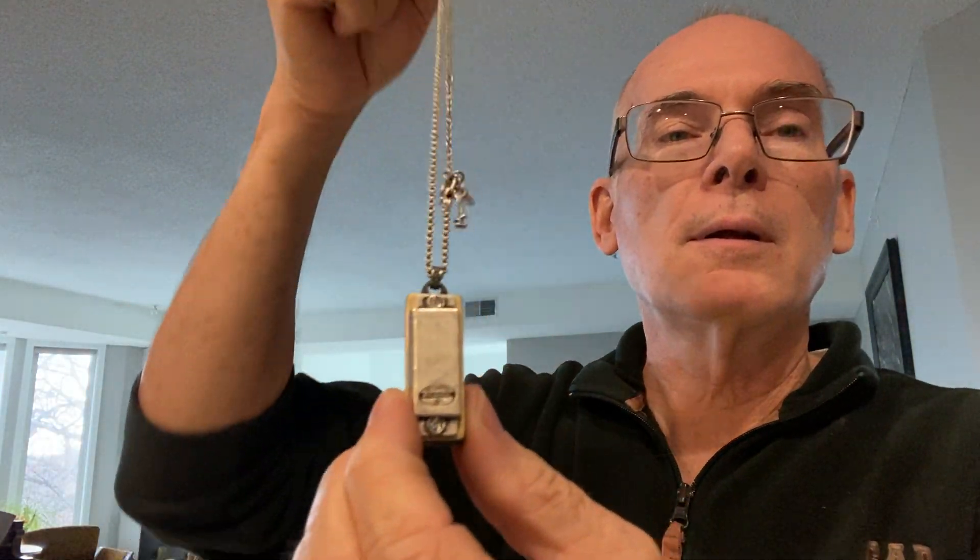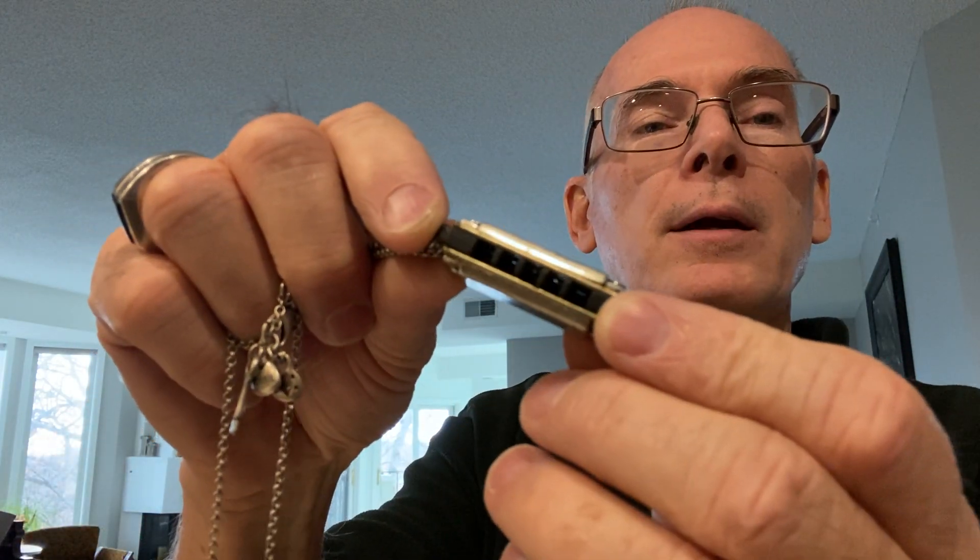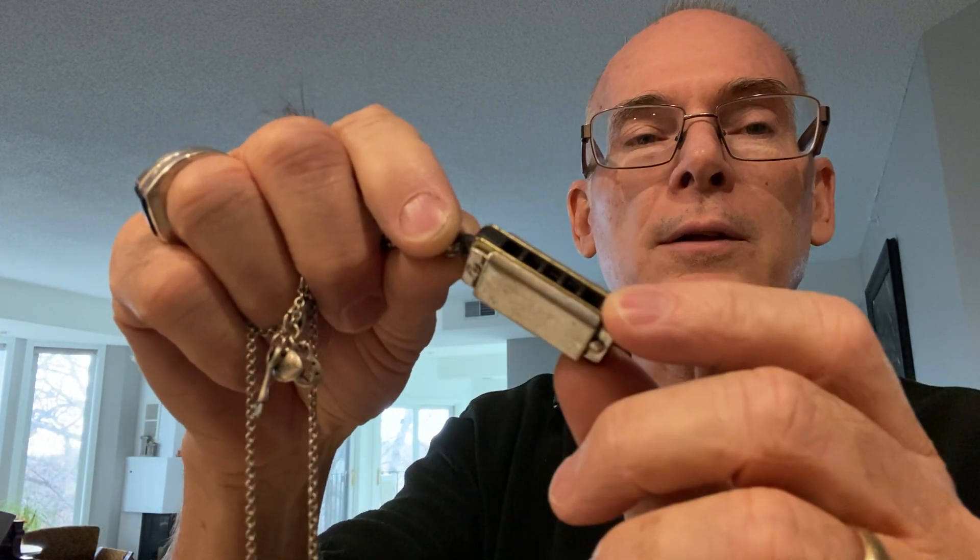My favorite piece is this Fossil — they make watches and jewelry — but this is actually a harmonica necklace: a necklace pendant in the shape of a harmonica that somebody put on a chain. I thought that was pretty fun.